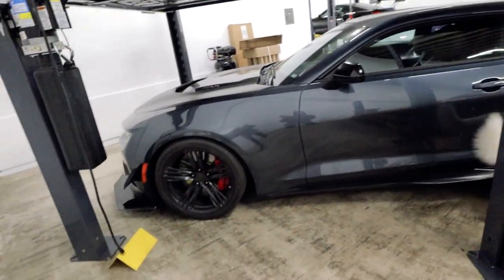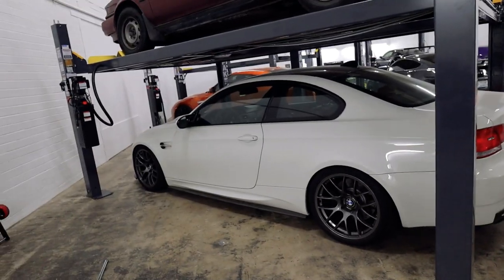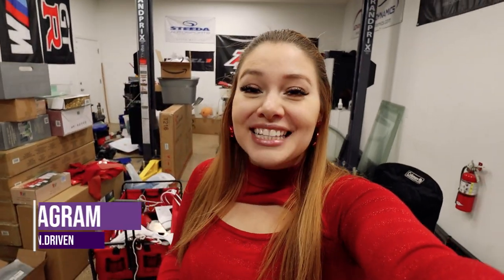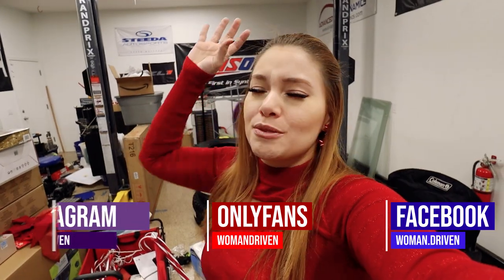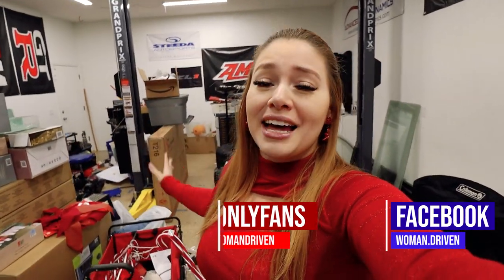Welcome back to my channel. Today's video is going to be something completely different - not a regular modification installation video. We're taking a break from that. Today is more of a vlog style video to give you updates on the cars and also to show you a surprise I mentioned in a previous video. We are back in my home garage where my channel started - it is a bit of a mess, which is an understatement.